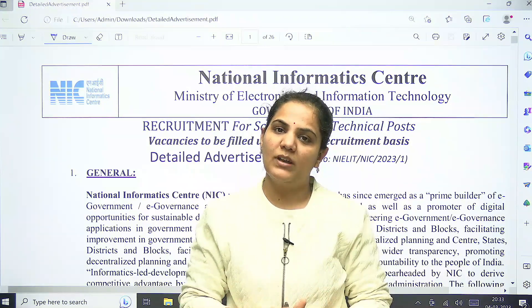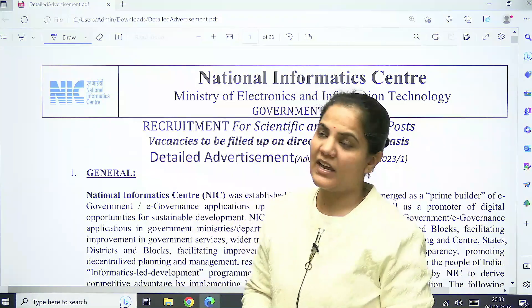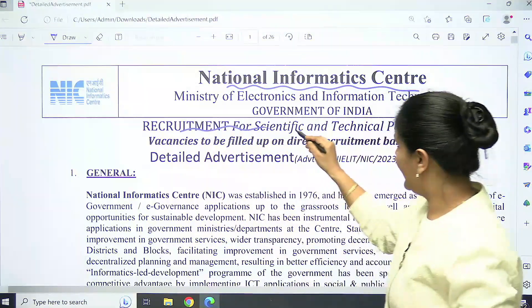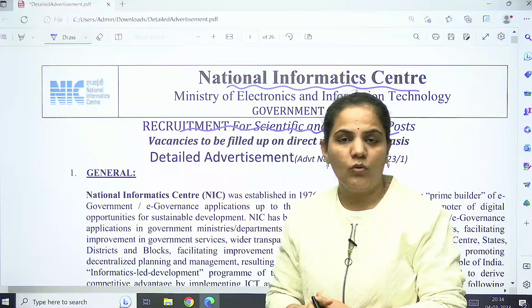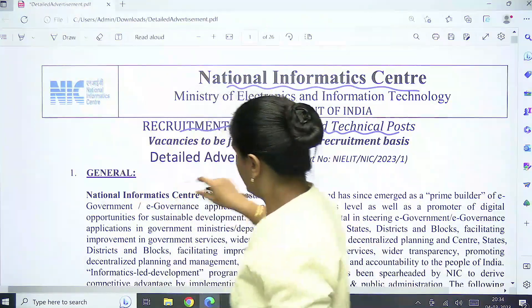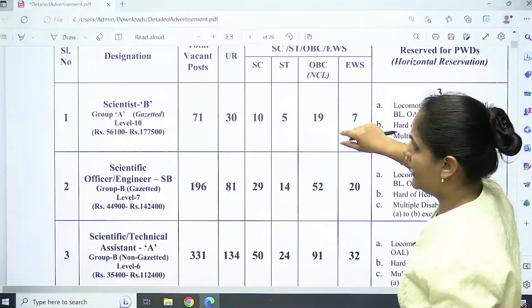Hello everyone, welcome to IMAS Gate Academy. Here is a recruitment update from the NIC — National Informatics Center is going to recruit for scientific and technical posts. Let's see the details: what is the requirement, how to apply, and what are the number of posts.